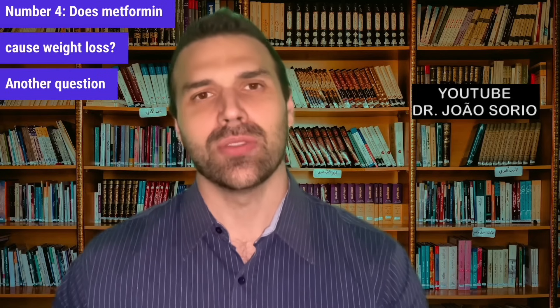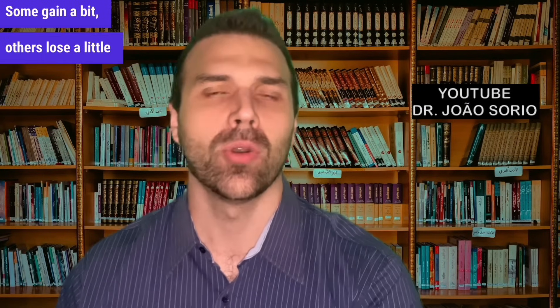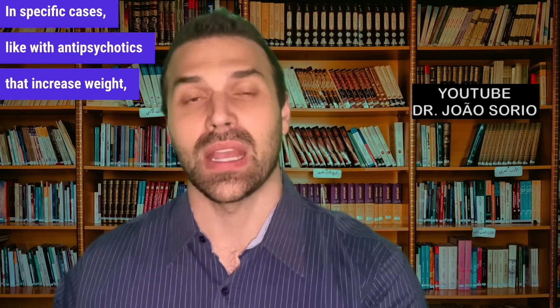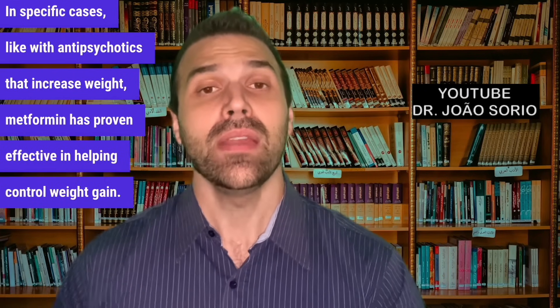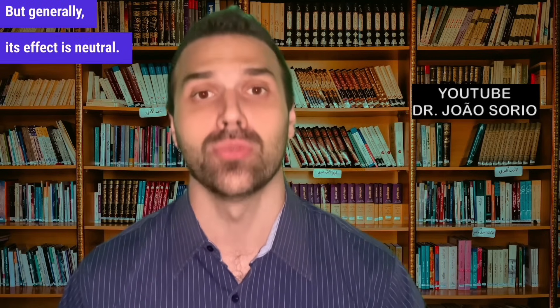Number four: does metformin cause weight loss? Scientific studies found the effect is neutral — some gain a bit, others lose a little weight. In specific cases, like with antipsychotics that increase weight, metformin has proven effective in helping control weight gain. But generally, its effect on weight is neutral.